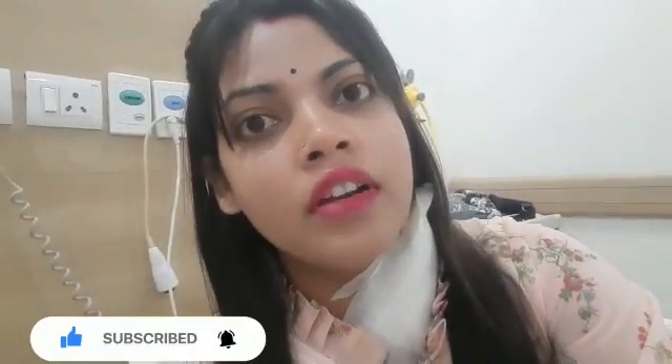Hello everyone, welcome back to my channel. Let me introduce myself to those who are new — I'm Reshma Singh, a kidney failure patient. Today I'm on my dialysis date. In my last vlog of dialysis I just showed you the machine, but today I'm going to show you how the dialysis is done practically — the procedure, the dressing, totally. So guys, watch the video till the end.